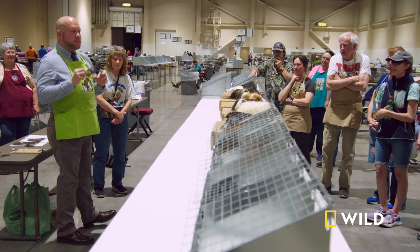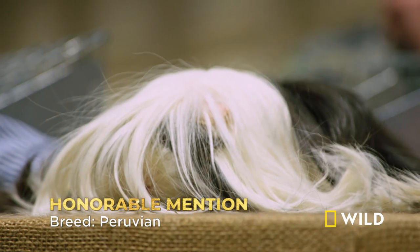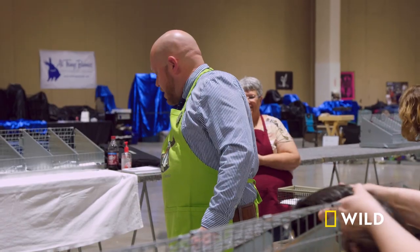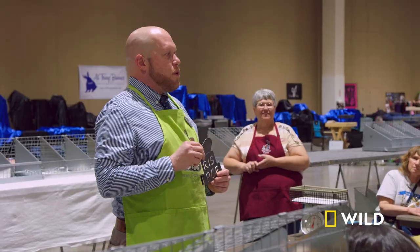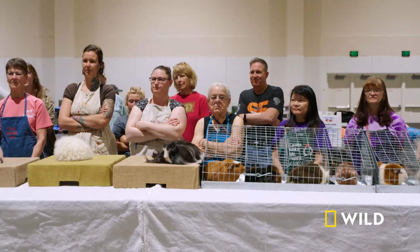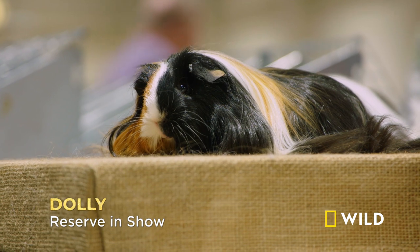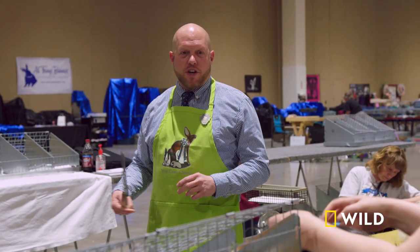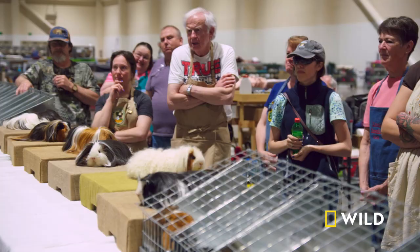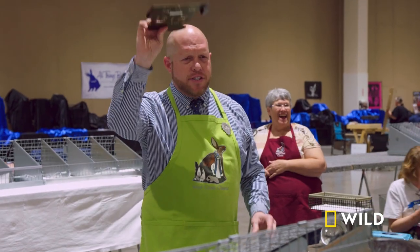Our honorable mention will be our Peruvian. Our reserve in show is one of, if not the best specimen of the breed that I've ever seen — our silky satin. Our best in show just epitomizes the breed: great shape, beautiful texture and length. It's the coronet.